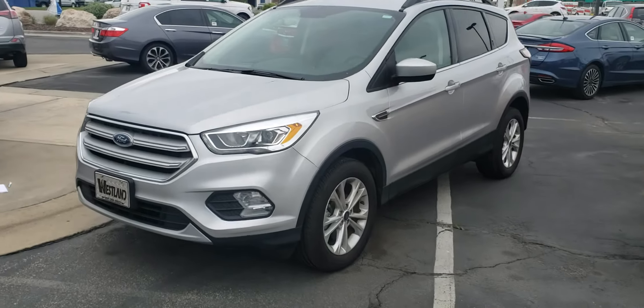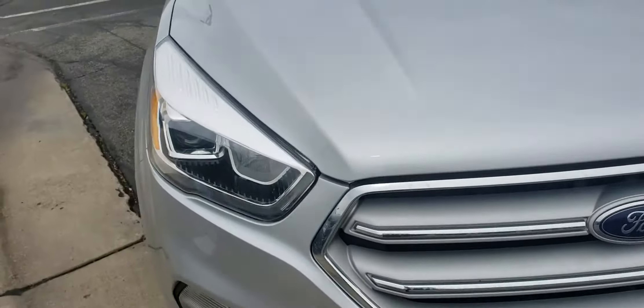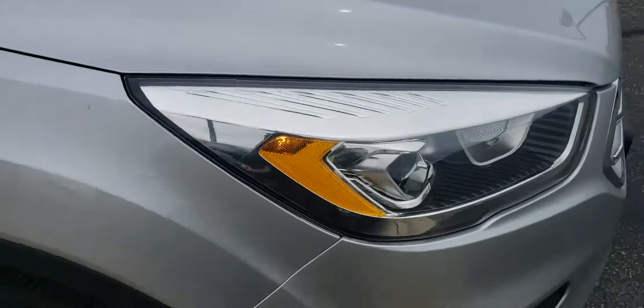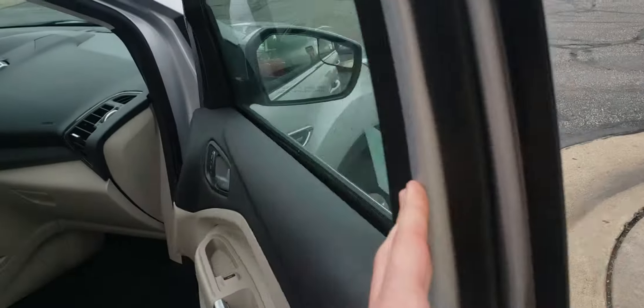Jake here with Wesleyan Ford. Today I want to show you this Ford Escape. Let's take a look. Beautiful ingot silver color. You got HID headlights. This is a 2018 SEL with four-wheel drive of course.